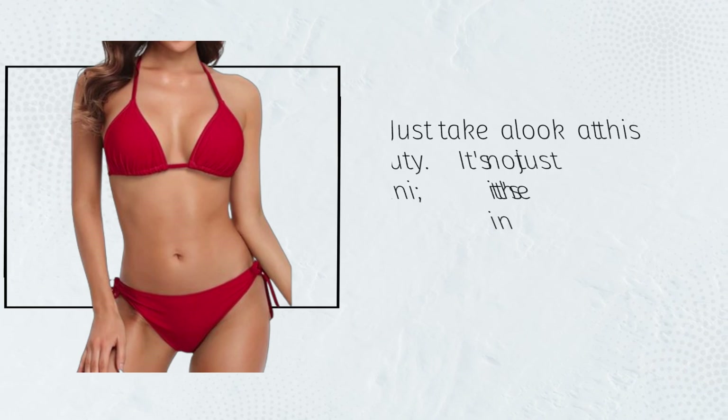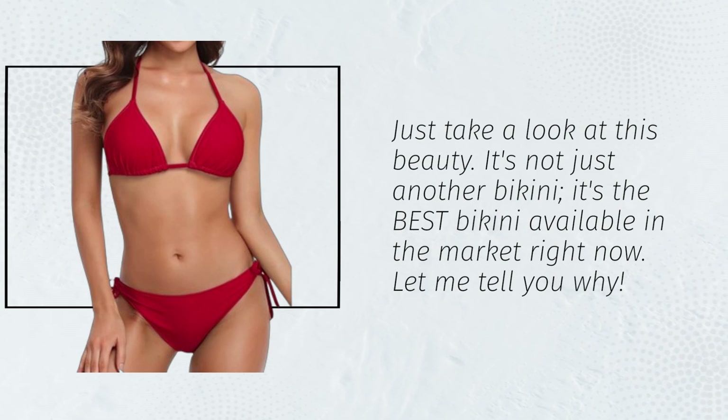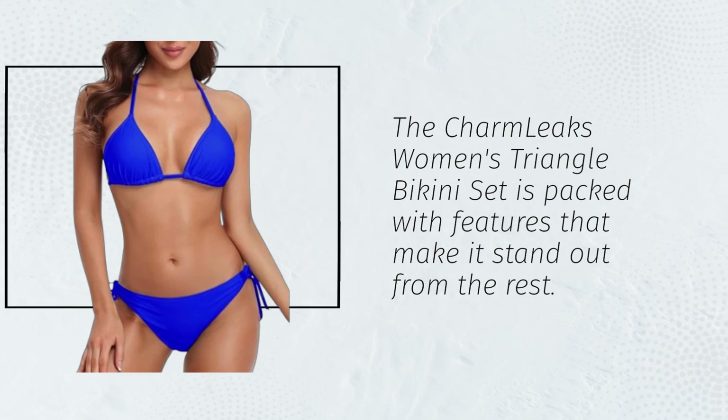Just take a look at this beauty. It's not just another bikini — it's the best bikini available in the market right now. Let me tell you why. The Charm Leaks Women's Triangle Bikini Set is packed with features that make it stand out from the rest.